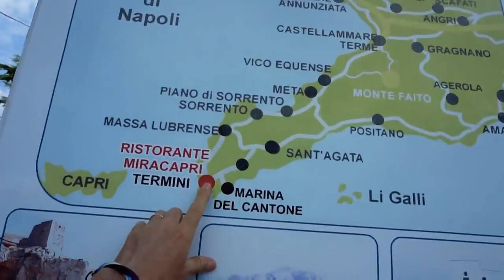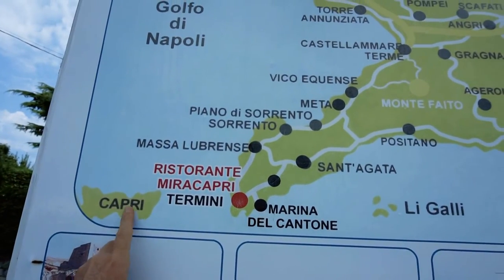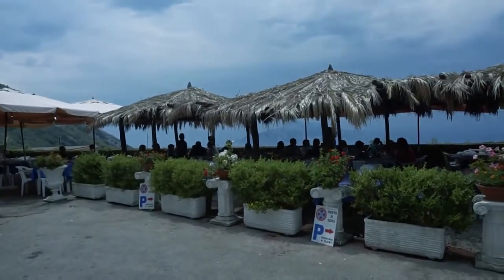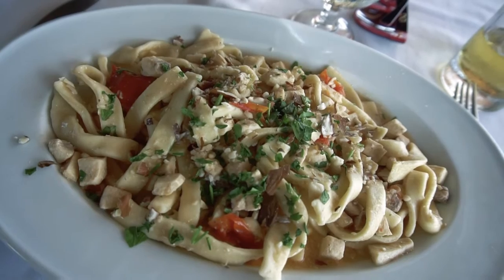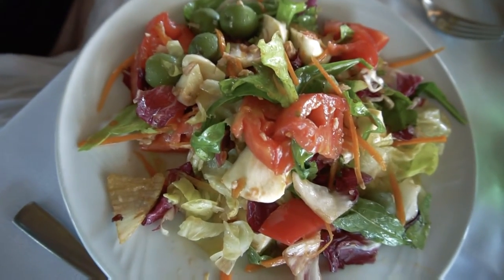We have ridden from Sorrento right to here to Mini, and the view from our restaurant across the water is Capri Island. We're having homemade pasta with tuna and almonds, some potato croquettes, and a mixed salad with green olives and tuna.